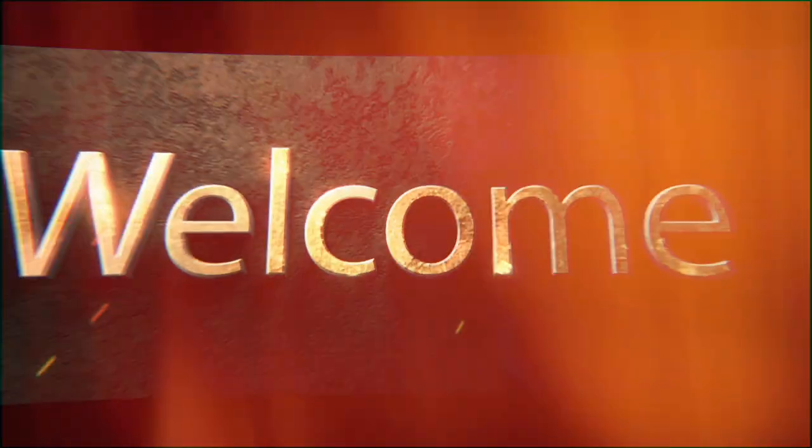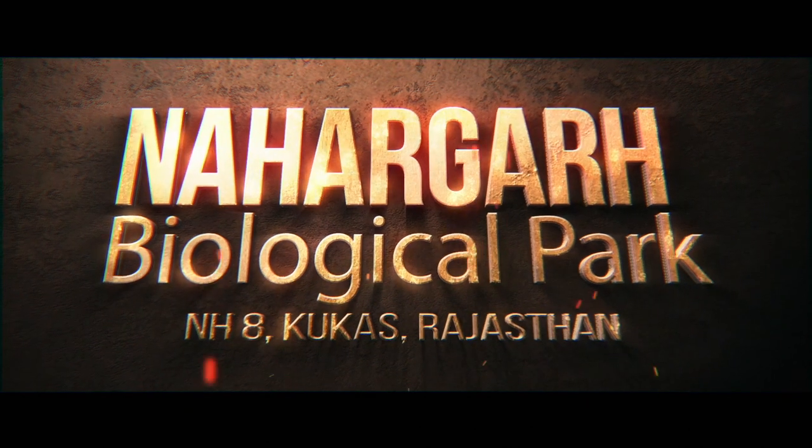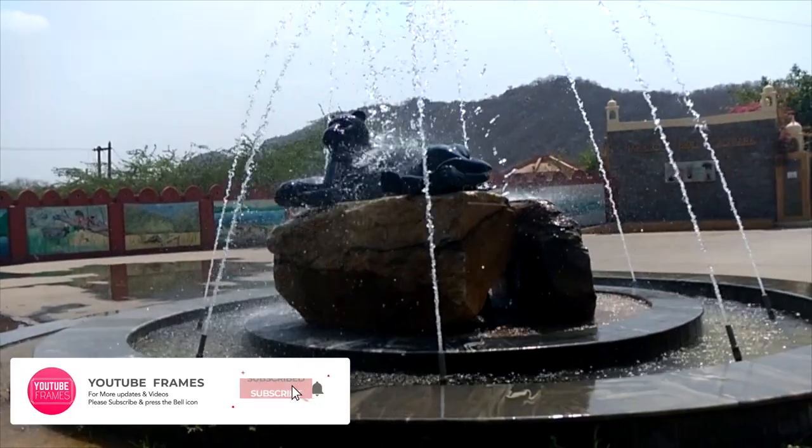In this video, you will see some interesting information about the Nahargarh Biological Park. If you still have not visited the zoo, then watch this video till the end. Let's go.